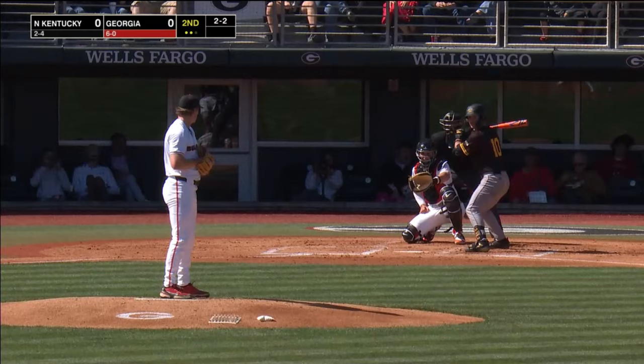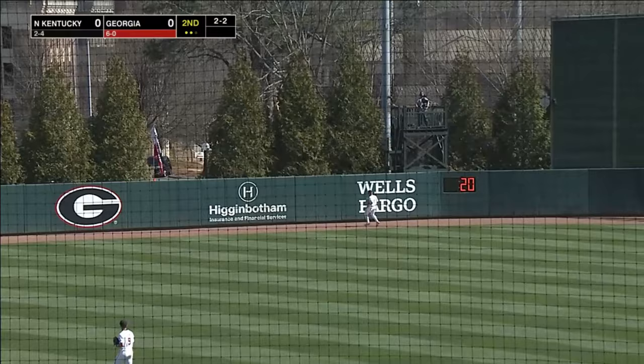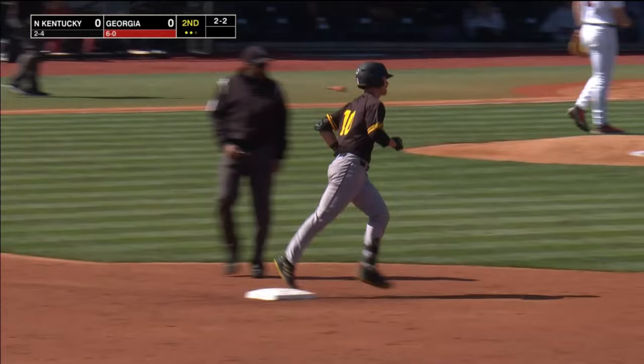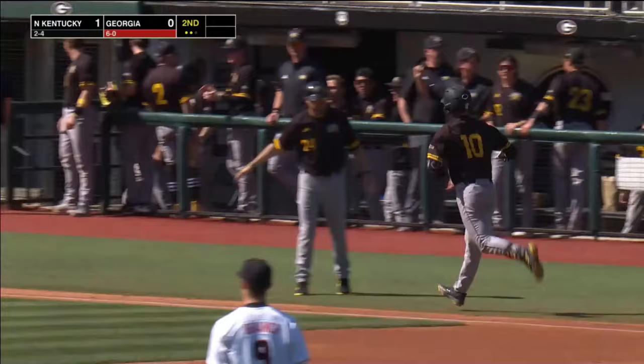Let's see if the runner's going again on this pitch. No, he's not. This one is lifted out to deep left center field, and that one is gone. That is a two-run homer for Mitch Wood. His third home run of the weekend, and the Norse have taken a 2-0 lead.